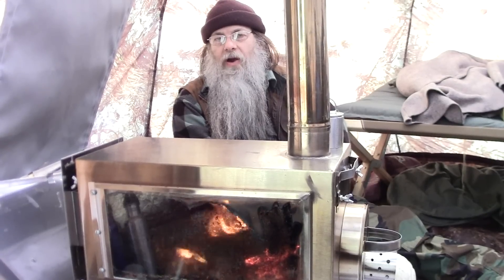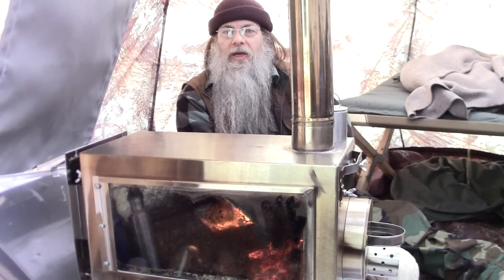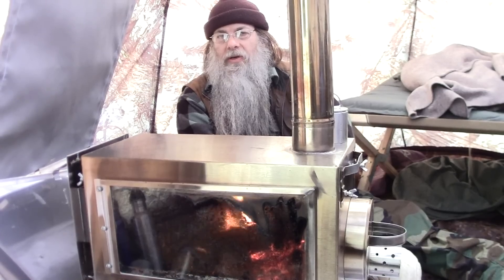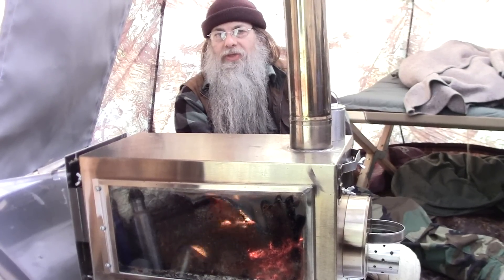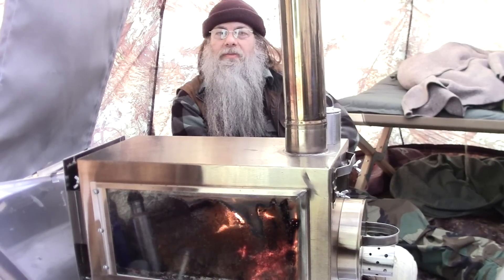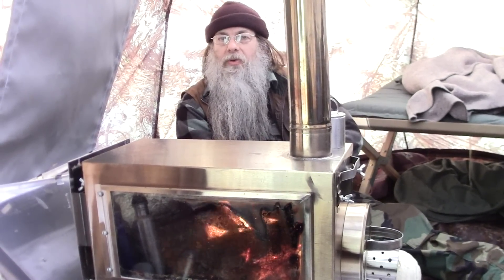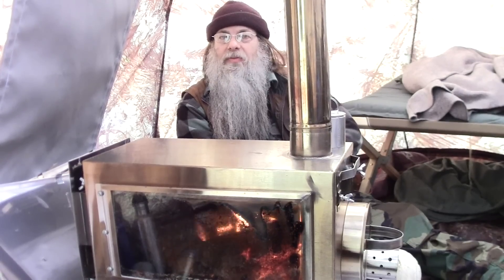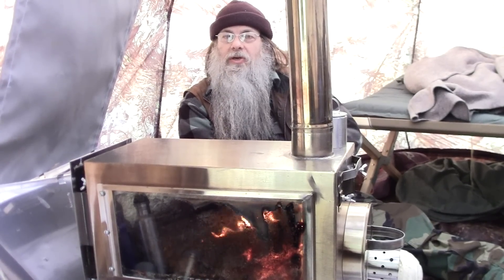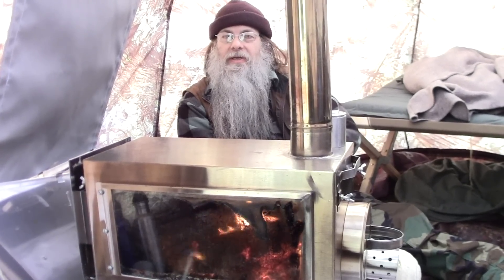Welcome to another video from Far North Bushcraft and Survival. My name is Lonnie, behind the camera is my lovely wife Connie. We're out here camping in our UP2 tent from Russian Bear, at least one last time before the winter is over. We experienced some cold outside, we have some good food and some good company with each other. I hope you come along with us — let's get started.